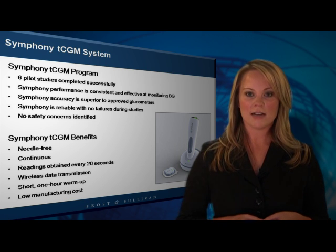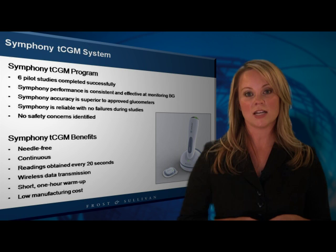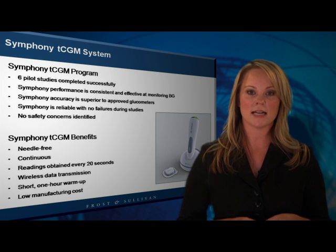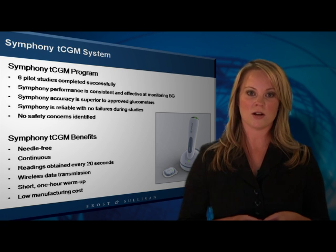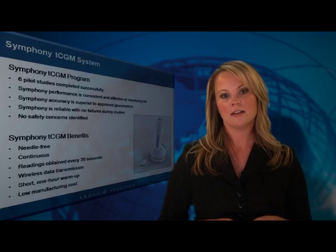Moreover, Eco's transdermal biosensor technology has the capacity to be adapted to detect additional enzymes or antibodies, possibly even markers for cholesterol in the interstitial fluid. Frost & Sullivan recognizes Eco Therapeutics with the 2011 North American Frost & Sullivan Technology Innovation of the Year Award in Drug Delivery.